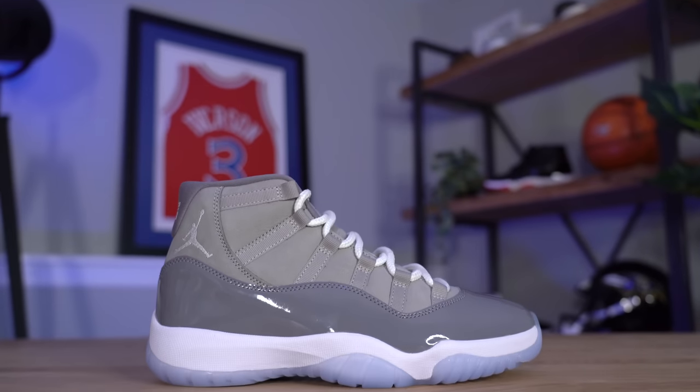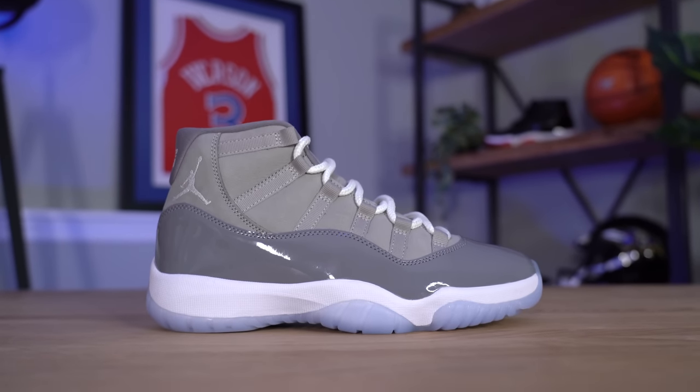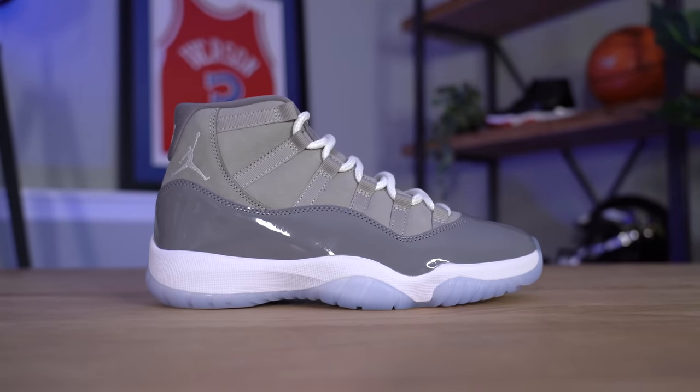In those few months where I was wearing the shoe thinking it was real, it was the best. At the time, the Cool Gray 11s were my favorite pair of 11s — probably because it was the only pair I had, but also because I just really liked the way the shoe looked. Since then though, I've really started to gravitate more towards the Bred 11s. I just love that black on red — I think that looks incredible. The Cool Grays, while still one of my favorite pairs of 11s, are not at the top anymore.